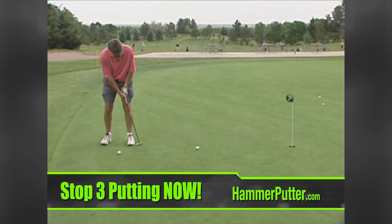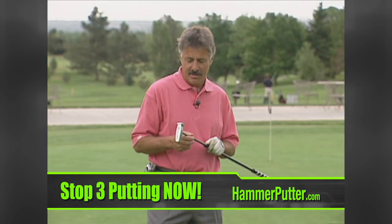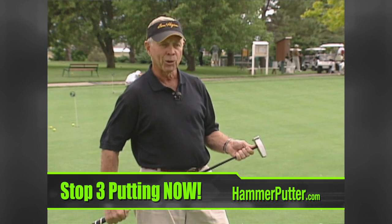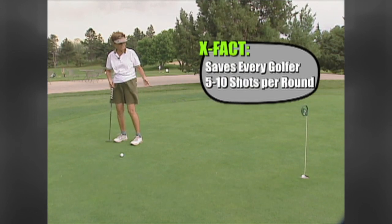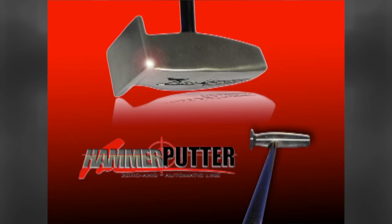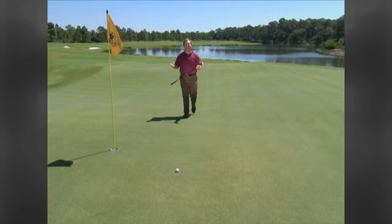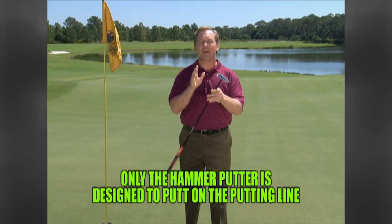A lot of golfers lose strokes on short or long putts that count just as much as a long drive. Making four and five footers is the hardest part of the game. From four feet, it's automatic — your partners might as well give them to you. Just like nailing a nail with a hammer, you can nail every single four-foot putt with the Hammer Zero Axis all-sweet-spot putter. Because it's all sweet spot and swings right down the X-axis or target line, it's also the perfect putting trainer.